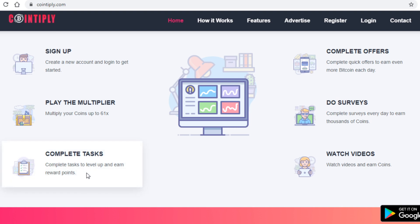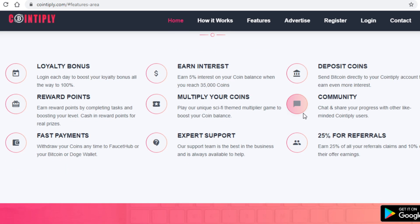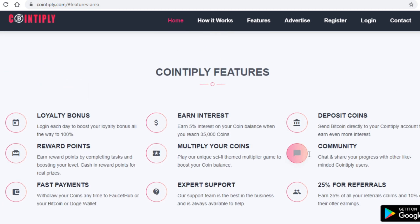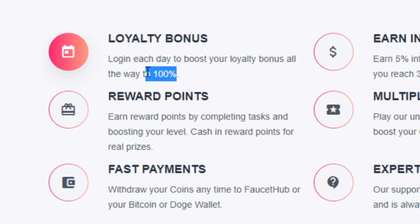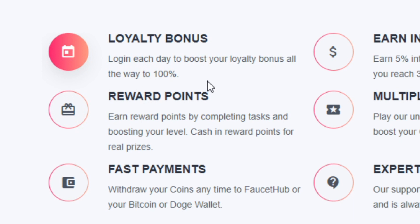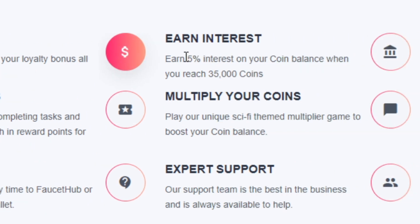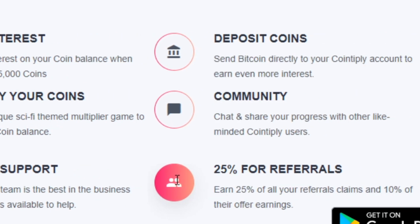Apart from completing tasks, surveys, and such, you can also take advantage of the site's bitcoin faucet in order to redeem your earnings from time to time. This website also has many cool and interesting features — for example it will reward you for your loyalty, meaning you get paid 100% more by logging in every single day. They also have fast payments in bitcoin and Dogecoin, a 5% interest when you reach a certain amount of coins, a multiplier game to boost your coin balance, expert support, and a referral system.